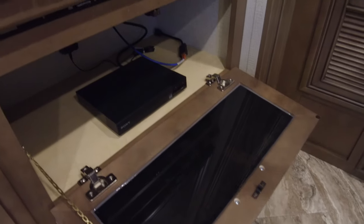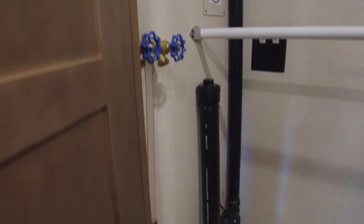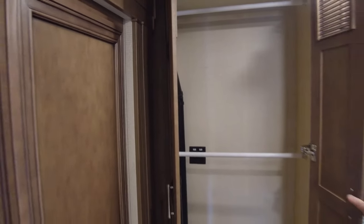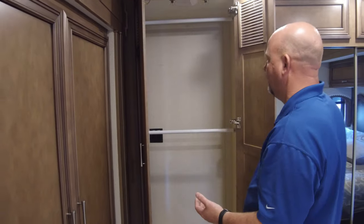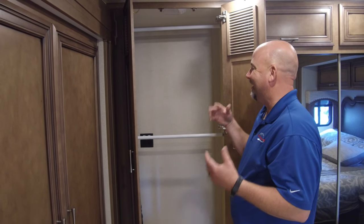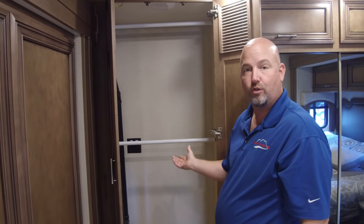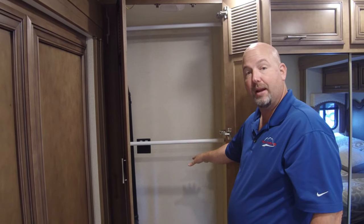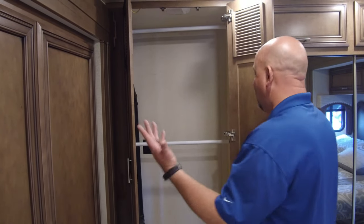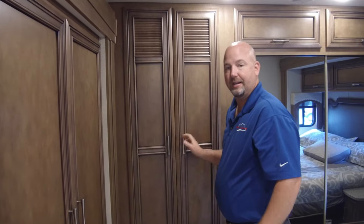This pull-down is our AV cabinet for the bedroom — there's your Blu-ray player, and you could put a satellite receiver in here too. Back here, this is prepped for the washer-dryer. I've started bringing the Canyon Stars in with just washer-dryer prep — it gives me the most versatility. We can install a washer-dryer for about the same price as the factory option. Some people want the extra storage instead. This is a double wardrobe here — you could put a combination washer-dryer in here and keep your hanging space, or we can put the full stack washer-dryer in. You tell us what you want.